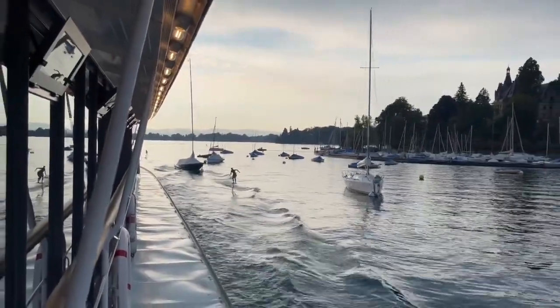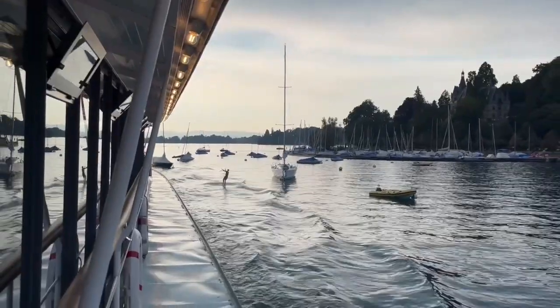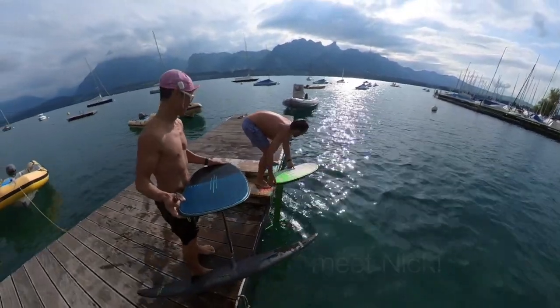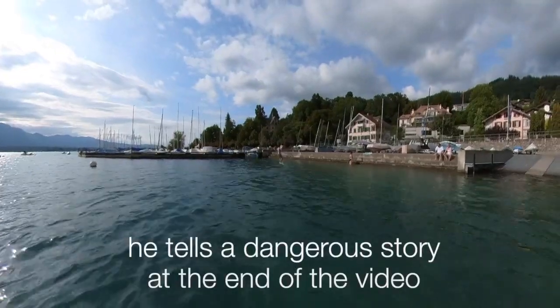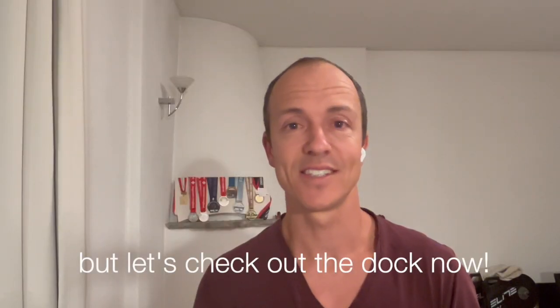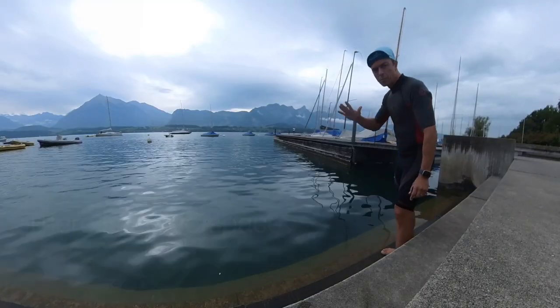In summer there are five boats coming each day and in winter it's just one. The guy you just saw wave thieving was Nick — Nick works at the sailing school and he's been pumping foils for a couple of months now. He's getting better all the time, but he had one close encounter with a swimmer, and at the end of the video you're going to hear his story.